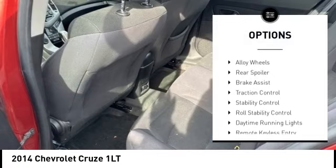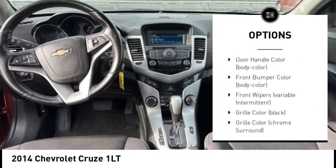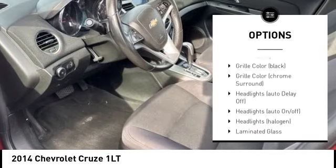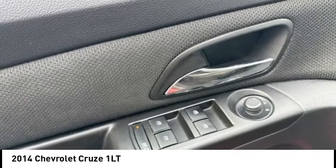Tire pressure monitoring system. Electronic stability control. Alloy wheels. Rear spoiler. Brake assist. Traction control. Stability control. Roll stability control. Daytime running lights.